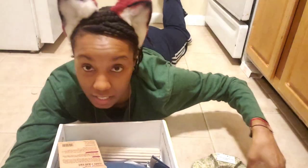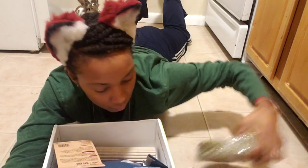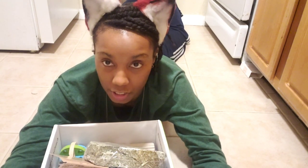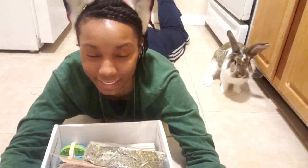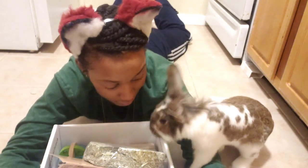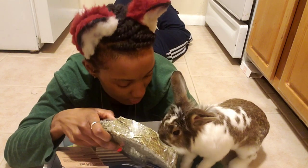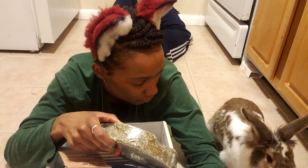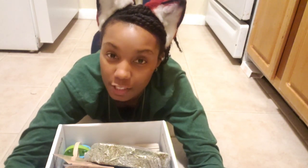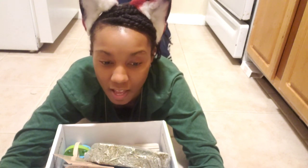That's everything from the Bunnies at Lunch unboxing. This video is not sponsored — I do this monthly subscription because I like the company and I like shouting them out because I like the things they offer, like healthy treats and fun toys for bunnies. Thank you guys so much for watching! Don't forget to comment, like, and subscribe, and push your notification button so you know the next time I upload — which is every Tuesday.